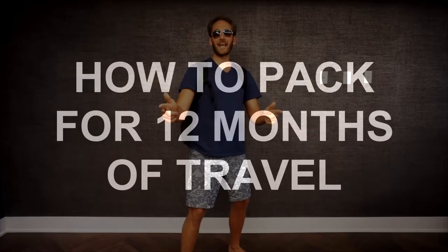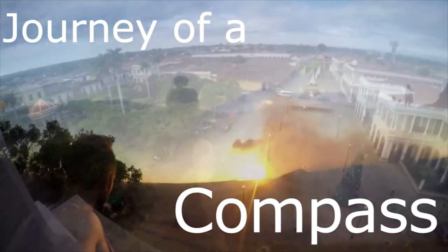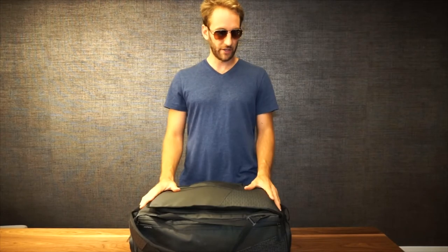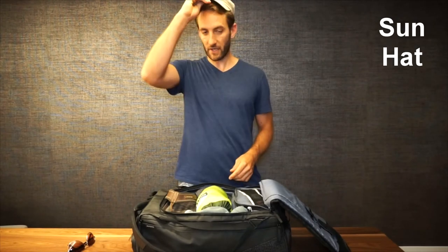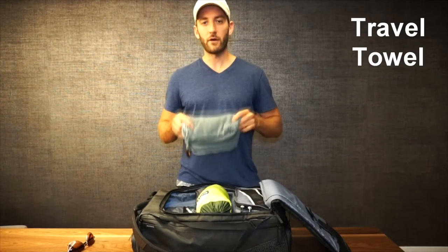Hey guys, this is week 19 and this is how to pack for 12 months of travel. I want to share with you everything that I'm going to be packing for 12 months of travel, and it's all going to fit in this 45-liter carry-on travel bag. First thing is I've got a hat to protect from the sun, sandals, and a shower towel which is a microfiber towel.